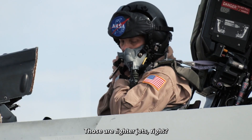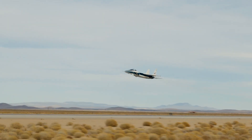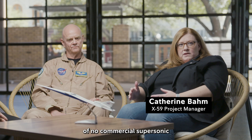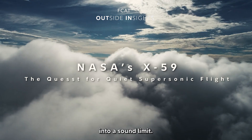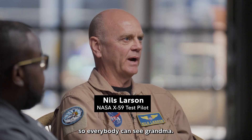Supersonic airplanes right now — those are fighter jets, F-18s, F-35s — they'll make a sonic boom that'll be very startling. For 50 years there's been a ban on commercial supersonic flight over land. We're trying to change that speed limit into a sound limit, to make the business case to get us across the country twice as fast so everybody can see grandma.